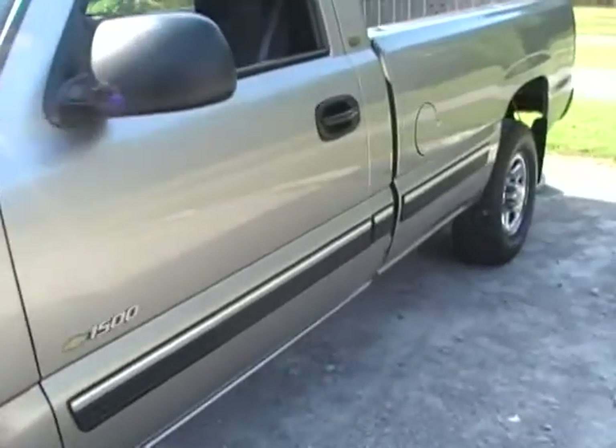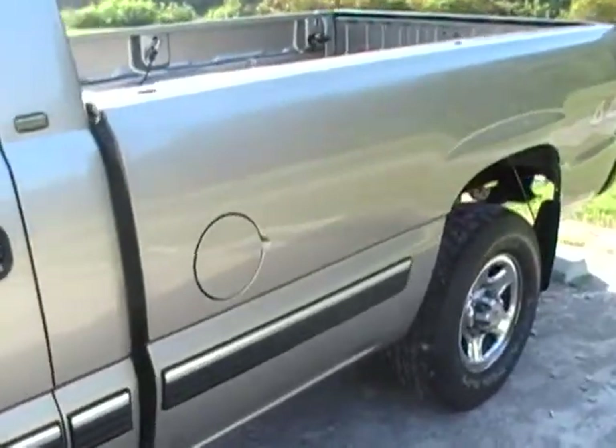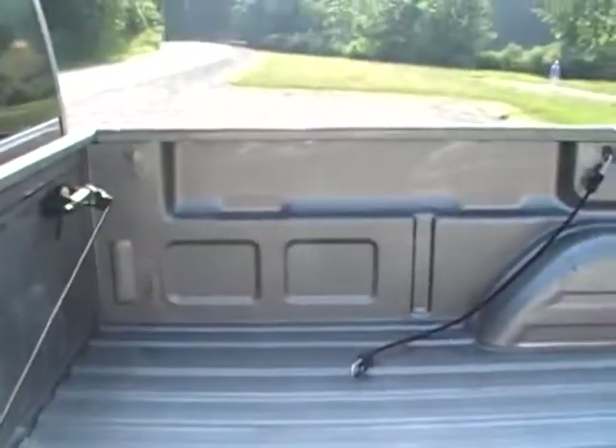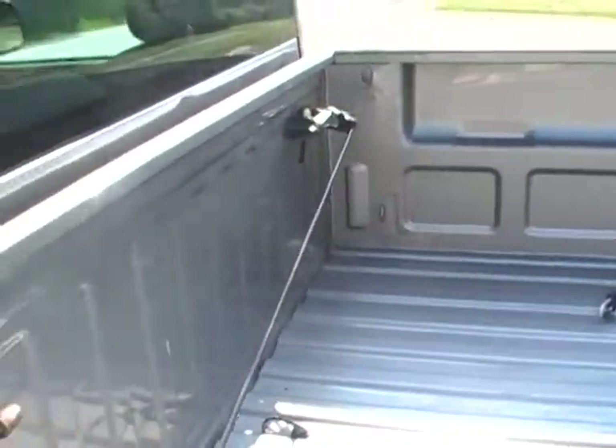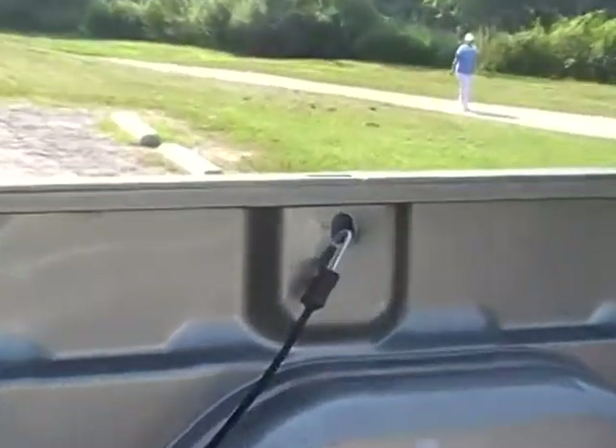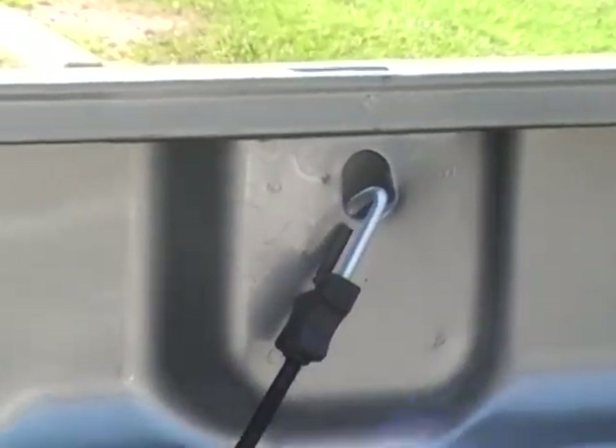The side doesn't have any dings, scratches, or dents. The bed does. I use bungee cords and ratchet straps for mountain bikes and kayaks. You can see there's just regular wear. You can have it sprayed.